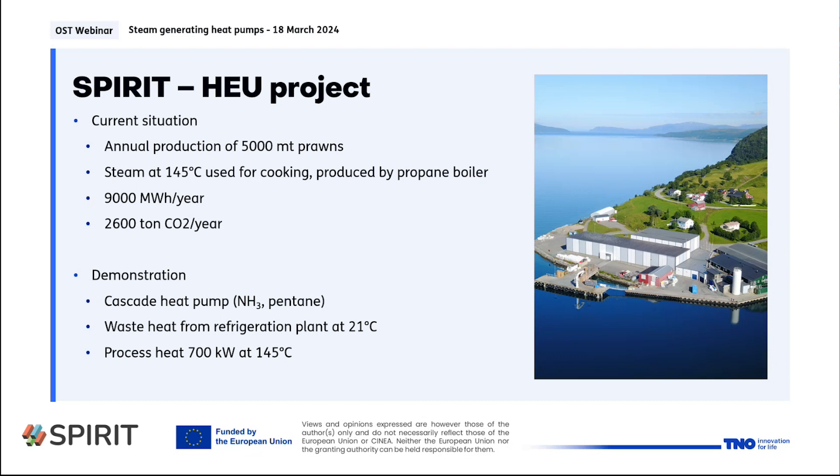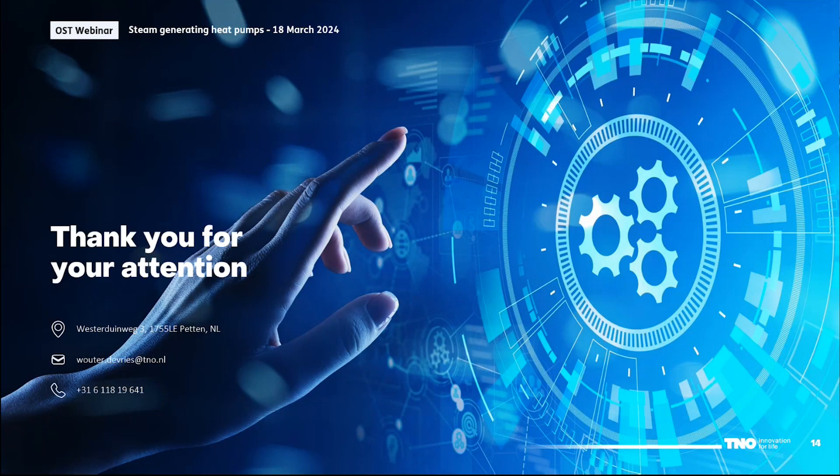That was it from my side. Thank you all for your attention. Thank you very much, Walter, for this very nice presentation on the pentane heat pump.